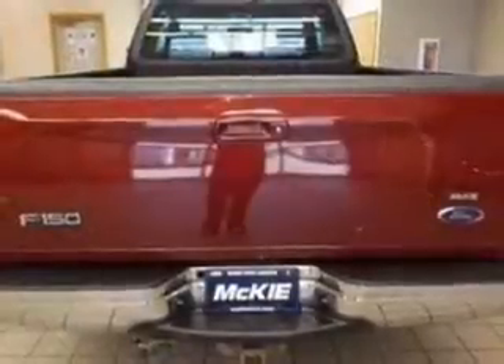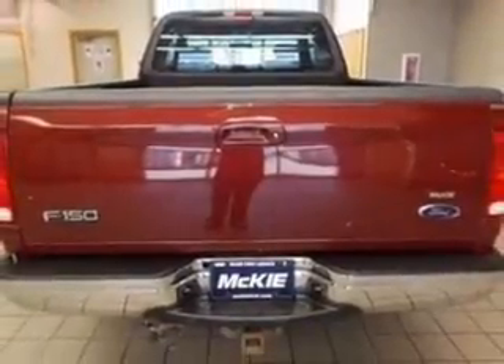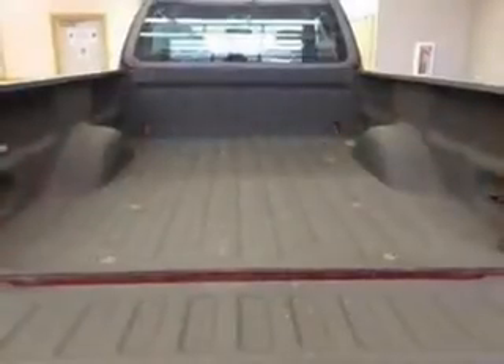The features include split rear seats, air conditioning, power steering, and AM-FM stereo.